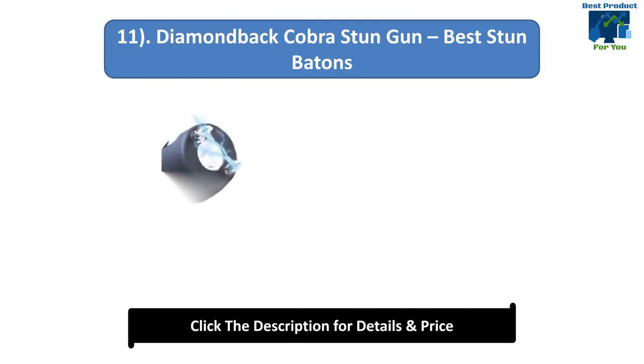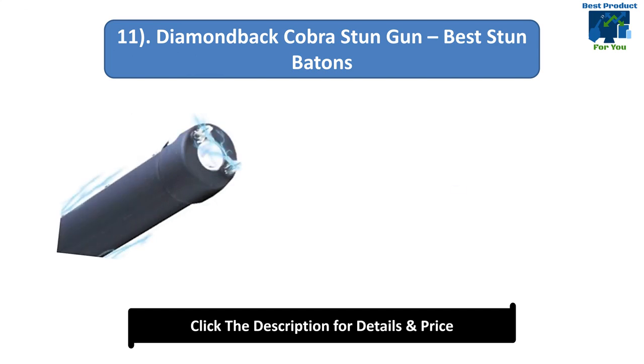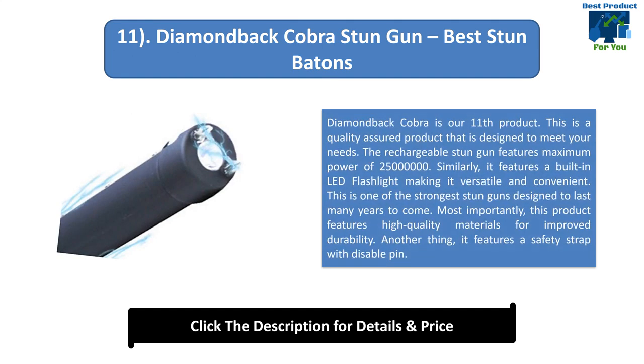Number 11: Diamondback Cobra Stun Gun. This is a quality assured product designed to meet your needs. The rechargeable stun gun features maximum power of 25 million volts. It features a built-in LED flashlight making it versatile and convenient. This is one of the strongest stun guns designed to last many years. This product features high quality materials for improved durability and a safety strap with disabled pin.